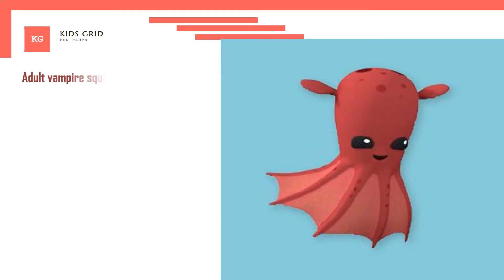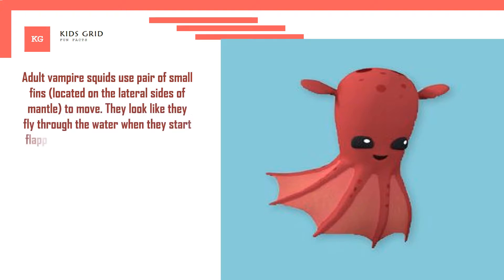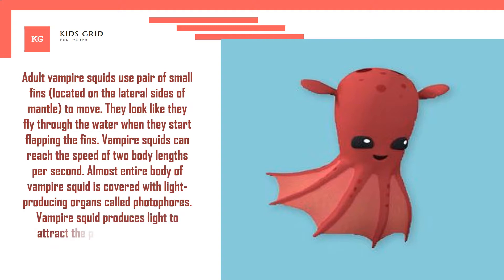Adult vampire squids use a pair of small fins located on the lateral sides of the mantle to move, looking like they fly through the water when they start flapping the fins. They can reach the speed of 2 body lengths per second. Almost the entire body of the vampire squid is covered with light-producing organs called photophores, which the squid uses to attract prey and distract predators.